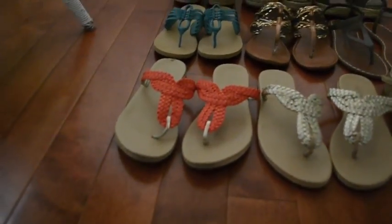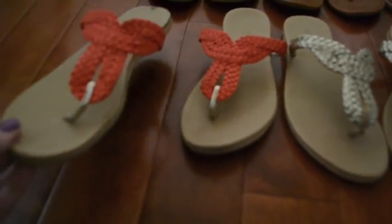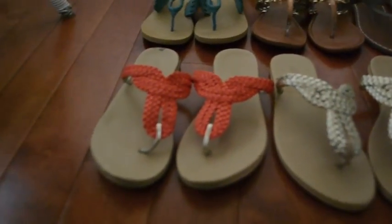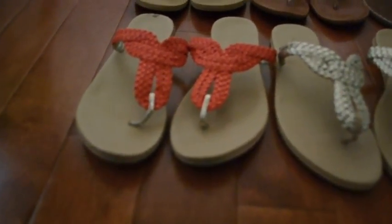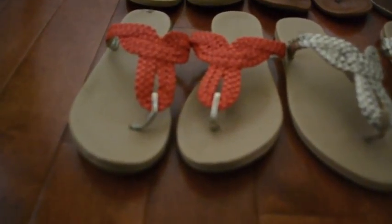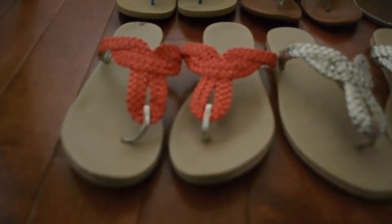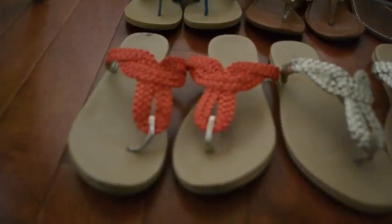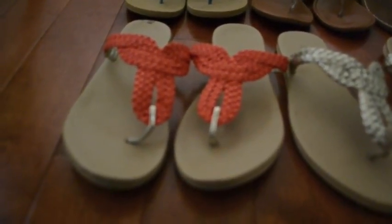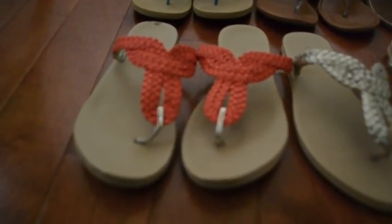My absolute favorite — maybe even my favorite sandals of all time — are these cute little orange sandals. I got these at Kohl's on sale for under $10, maybe just over $10. They're super comfy. I walked the strip in Vegas in them all day and night and never had a problem. They weigh almost nothing, so it's almost like walking barefoot, but more comfortable. I've gotten a lot of compliments on them because they're a fun orange color and they really pop.